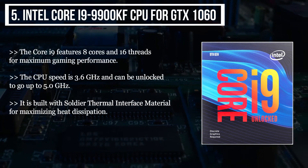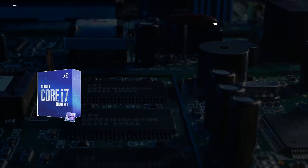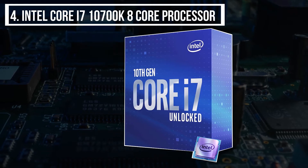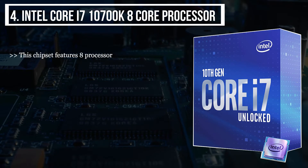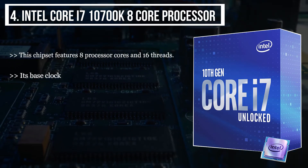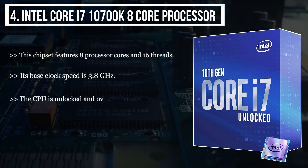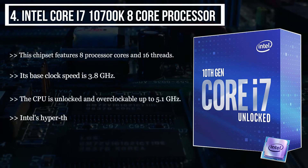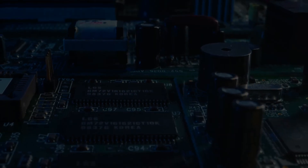It does not come with a graphics card. The fourth product we have is the Intel Core i7 10700K 8-core processor. This chipset features 8 processor cores and 16 threads. Its base clock speed is 3.8 GHz. The CPU is unlocked and overclockable up to 5.1 GHz. Intel's Hyper-Threading technology allows for powerful multitasking.